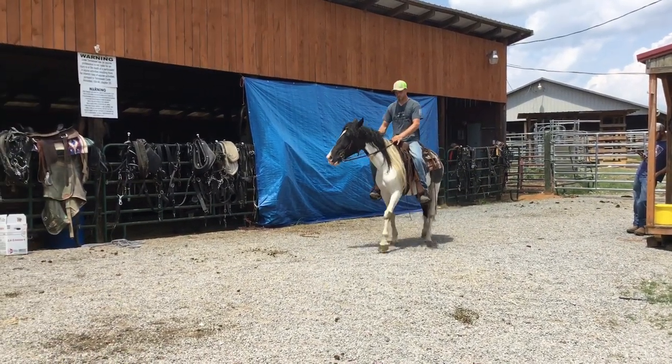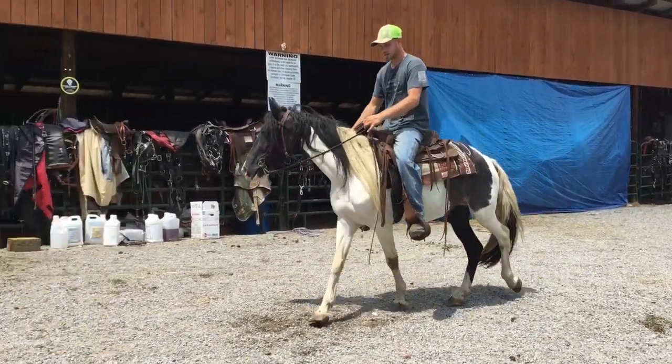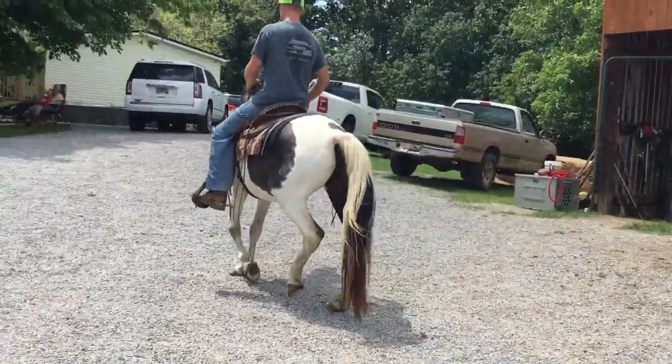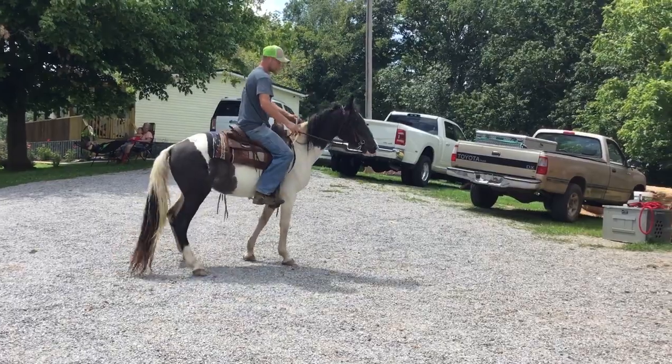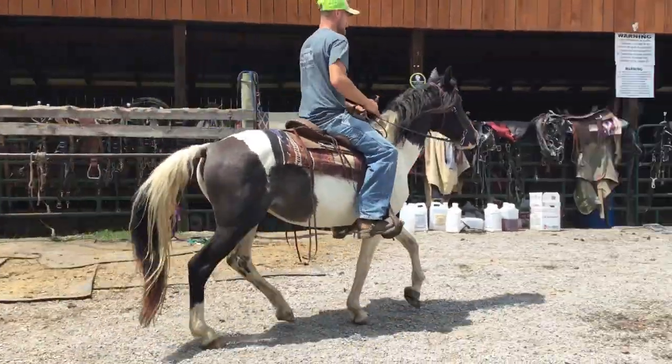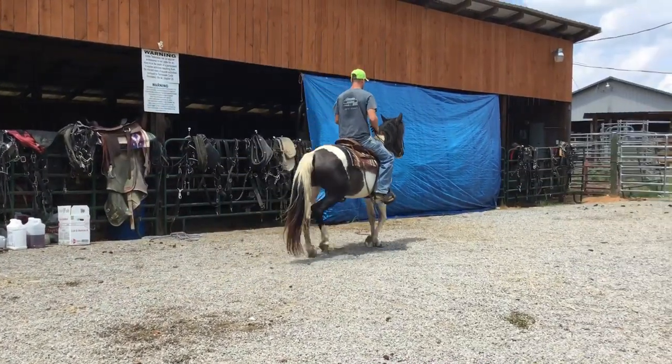Here's a little Gypsy Vanner Walking Horse cross. We had this mare about two years ago, sold her to some people, and they've had her the whole time. I don't think they ever rode her, or if they have, just a few times. She's five years old.